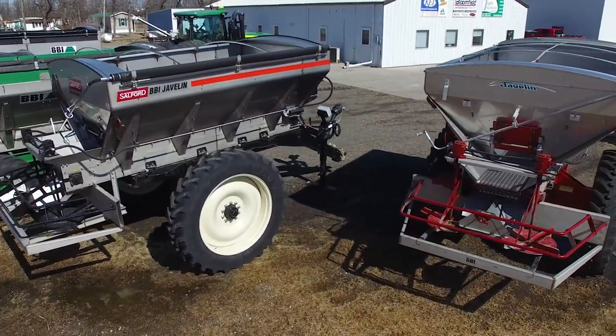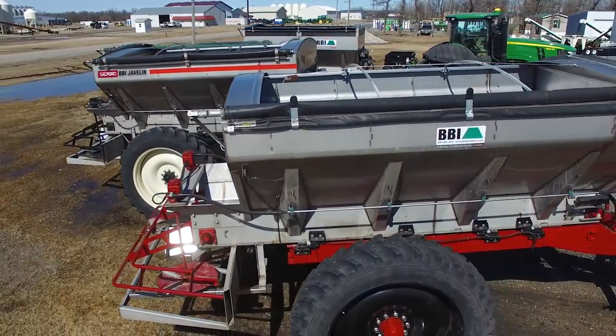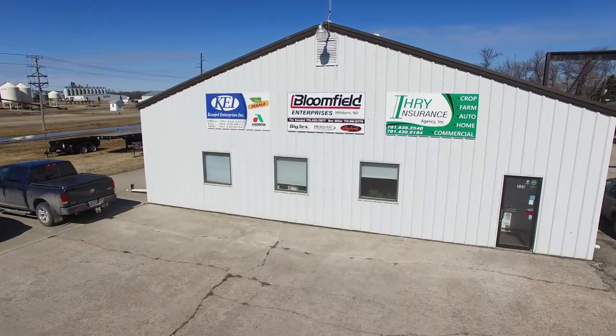And when it comes to spreaders, a lot of people are doing this themselves nowadays, aren't they? Right. It's a good way to save some money in a tight farm economy. Ben Miller and Tim Cazette, thanks for letting us come out to your operation here in Hillsboro, North Dakota at Bloomfield Enterprises.